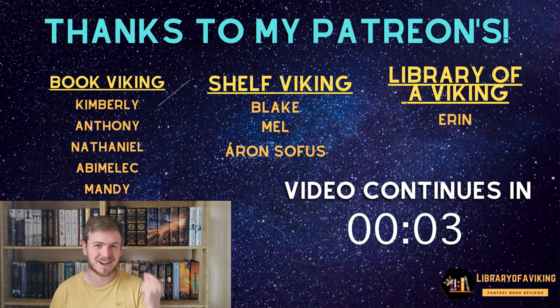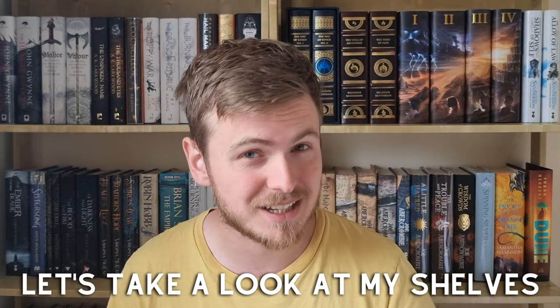Thank you so much to my patrons, I really really appreciate it. Now let's take a look at my shelves.